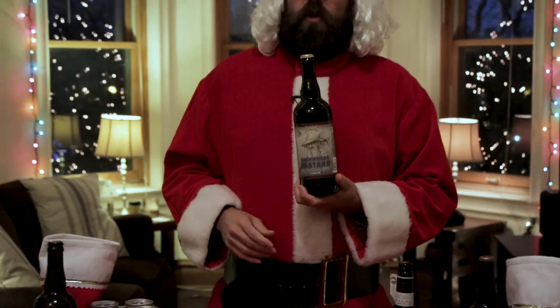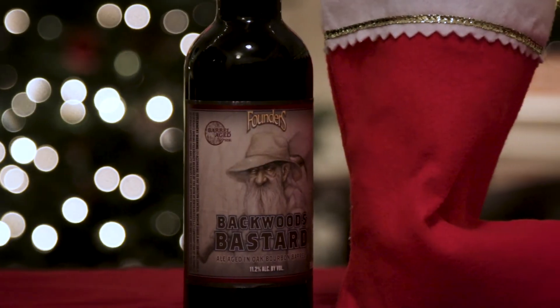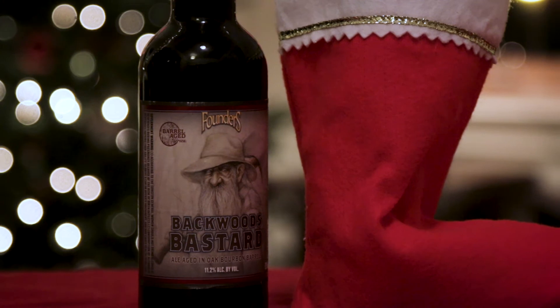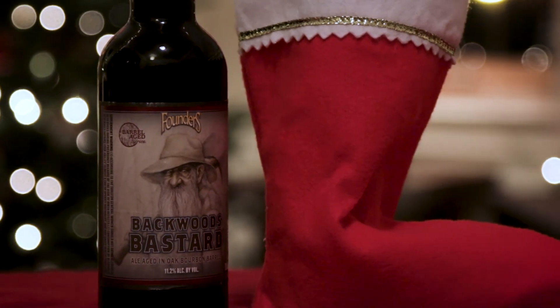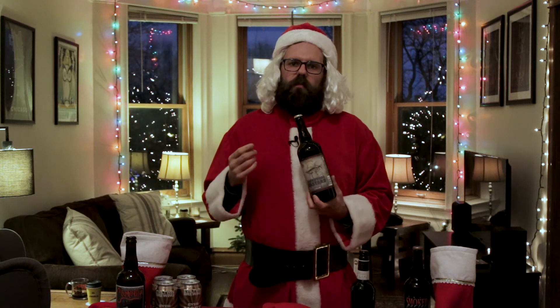Perfect for pairing with salmon or prime rib at holiday dinner. Looking for a gift for your surly uncle or mom's new boyfriend? Try Founders Backwoods Bastard scotch ale, conditioned in bourbon barrels stored underground in former gypsum mines. Backwoods is oaky, smoky, caramelly, and spicy all in one. Released annually in November, Backwoods Bastard will soon be available year-round.